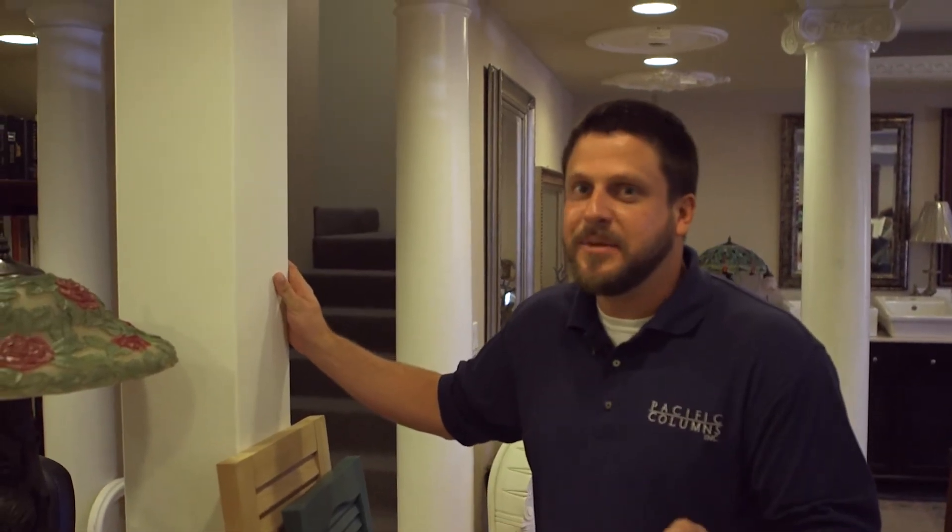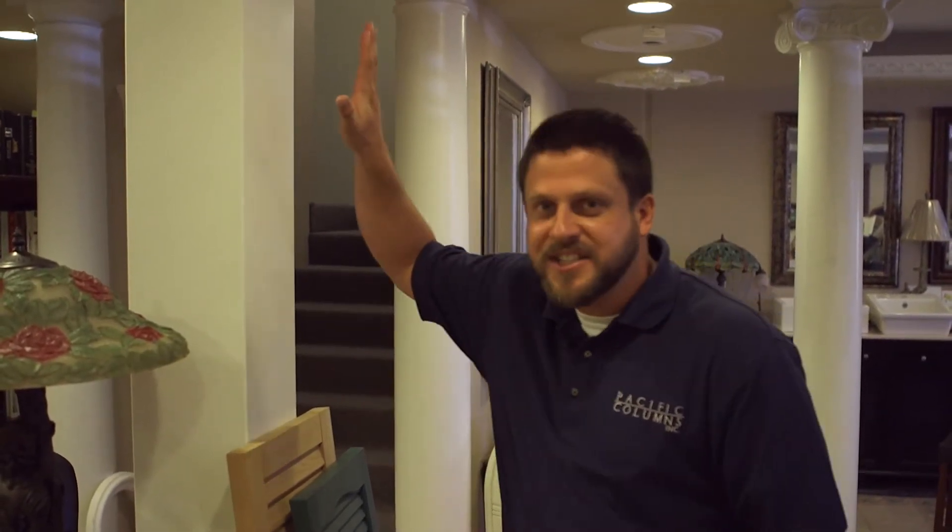Here is our 8,000 square foot showroom. We've integrated a lot of the products right into the building alongside other architectural millwork. So if you're in the area, come on down and bring your plans. We want you to interact with the products — touch and feel them — so we can distinguish what would be the best thing for your project. This is product development, marketing, and advertising.